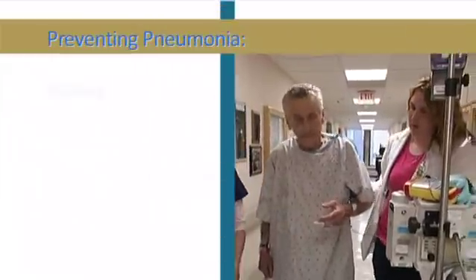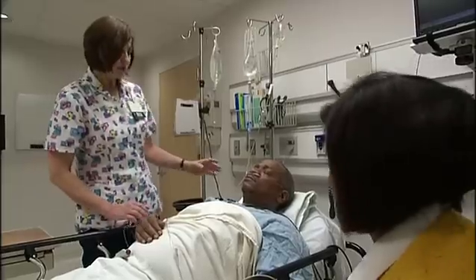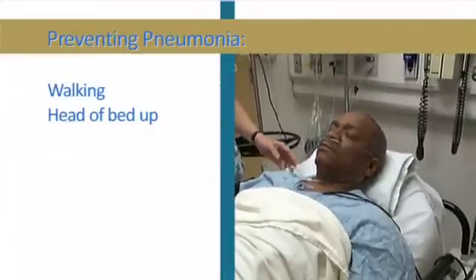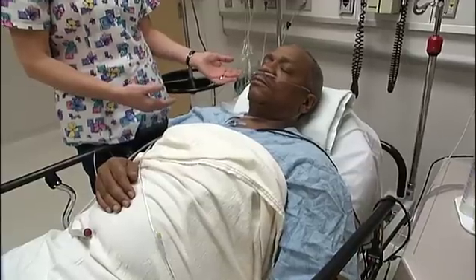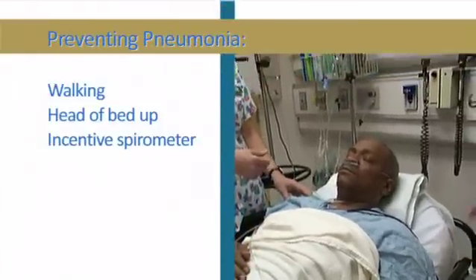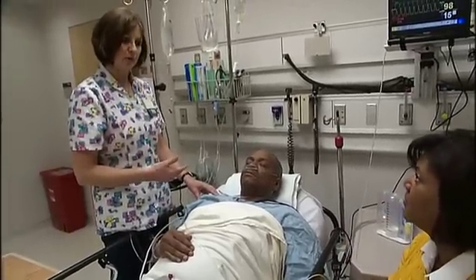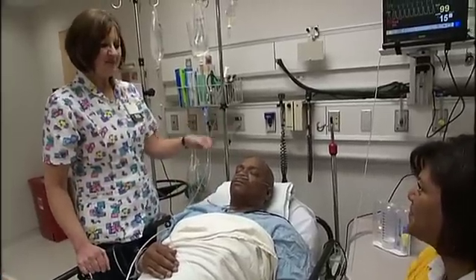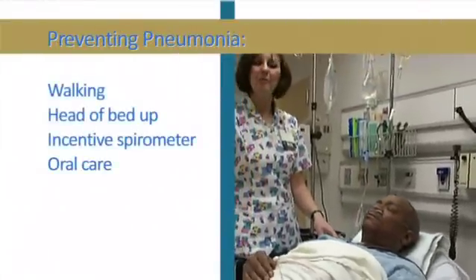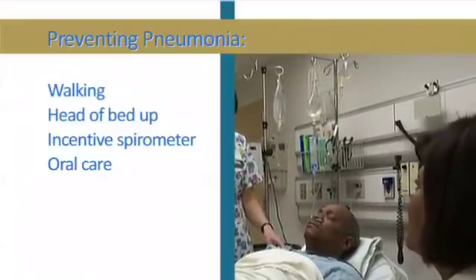After surgery, your team will monitor you for any signs of pneumonia, which is an infection in your lungs. Mike is kept sitting upright — the head of the bed is usually kept up at least 30 degrees. He has his incentive spirometer, which he was using beforehand, and while he's awake we encourage him to use it every hour. We also want to decrease bacteria in his mouth, so having him brush his teeth and clean out his mouth twice a day is important as well.